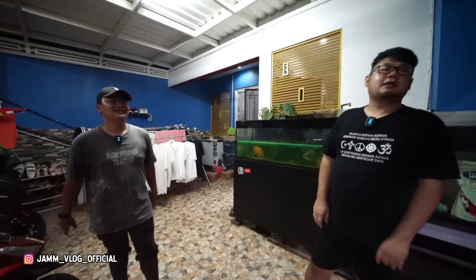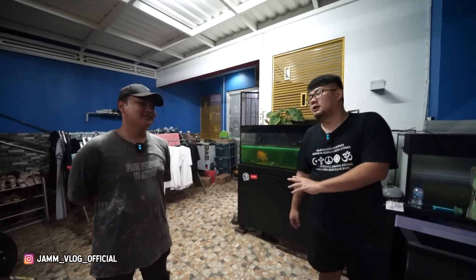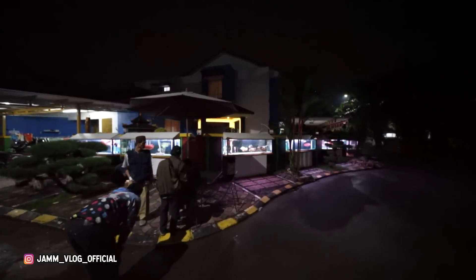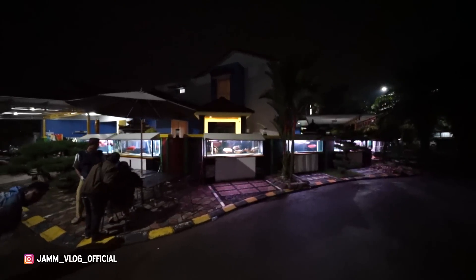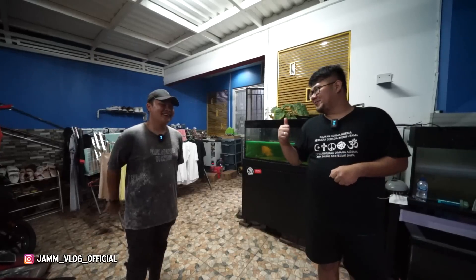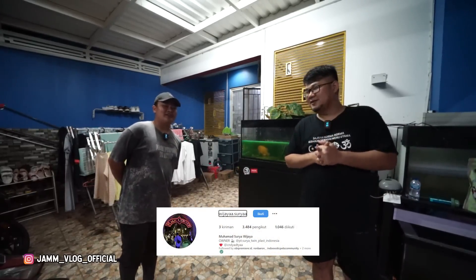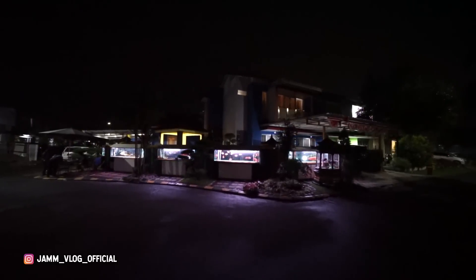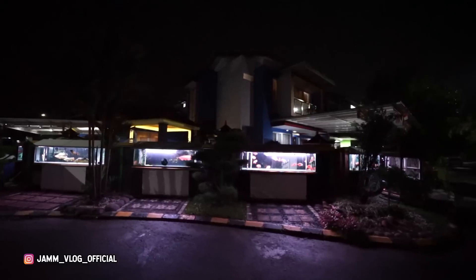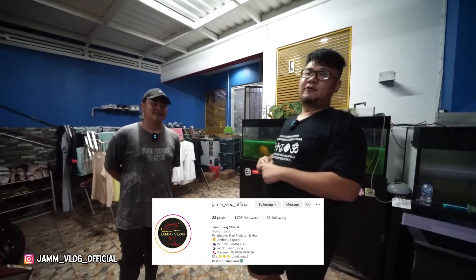Sekali lagi makasih banyak bro, sudah mau sharing dan mempersilakan kita lihat-lihat dan belajar soal penanganannya. Tentunya penanganan Bro Surya dengan penanganan kupasi berbeda — pemahaman berbeda, tapi ujungnya satu: sembuh dan sehat ikan kita semua. Kalau teman-teman ada yang mau nanya lebih detail, instagramnya Widjaya Titik Surya. Dia nanganin banyak aquarium, pasti sudah banyak pengalaman. Bisa saling sharing. Jangan lupa tetap dukung Jam Vlog — subscribe, like, dan share setiap video. Sampai jumpa di video selanjutnya, bye!